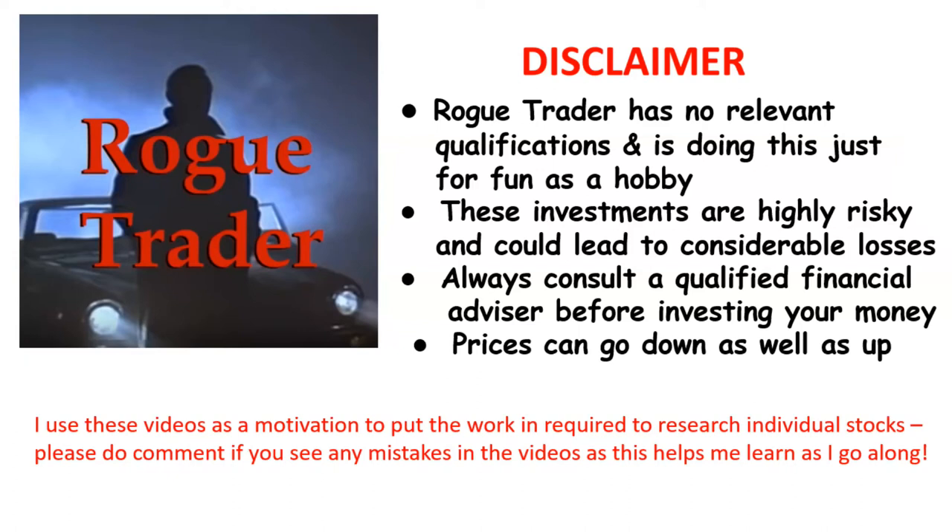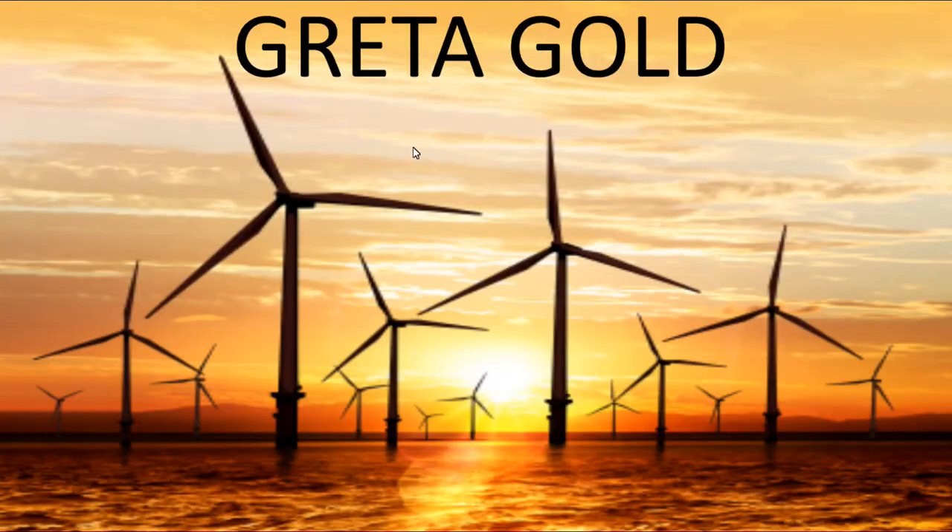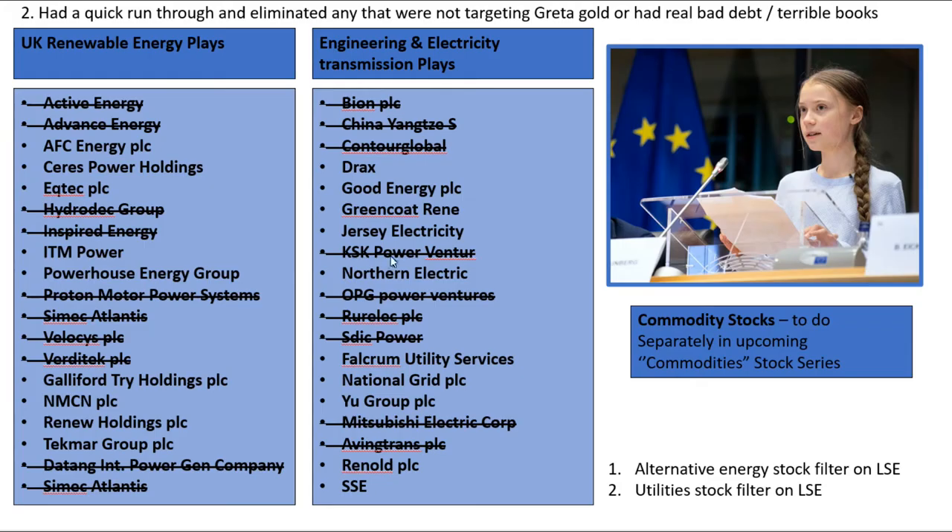Welcome to Rogue Trader. Please read the disclaimer and remember that prices can go down as well as up. Here's my stock analysis blitz for Powerhouse Energy Group. This is part of the Greta Gold stock analysis series — if you click in the top right hand corner you'll see a link to that initial video, which created a short list of stocks that I'm doing a quick blitz analysis on to select a couple of good ones for final, deeper analysis.